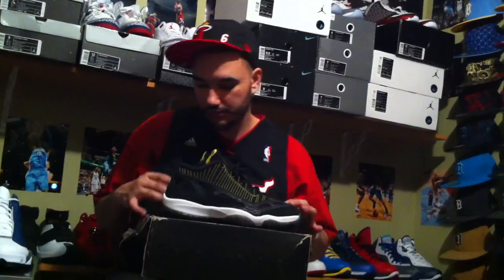What's up YouTube? As you can see here, I'm going to do the sizes 10 through 11.5. I just did 8 and 9s, so now I'm going to do 10 and 11s.